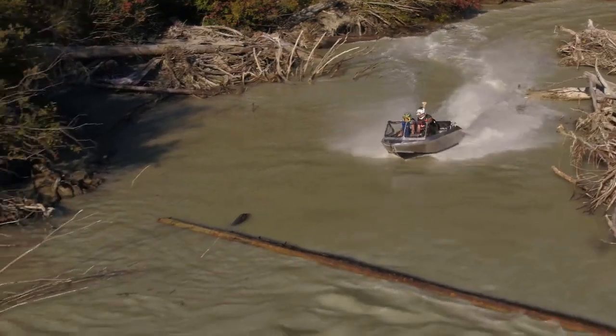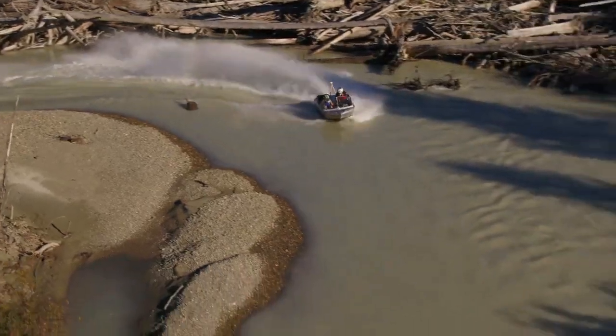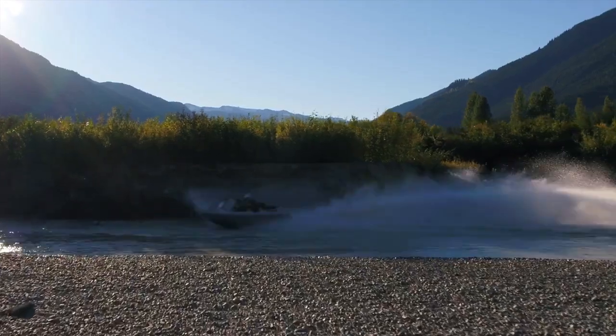With a variety of accessories, users can customize the boat to suit their preferences, whether for fishing trips, journeys to desert islands, or beach adventures. Notably, the boat featured in the video boasts a 255 horsepower engine.